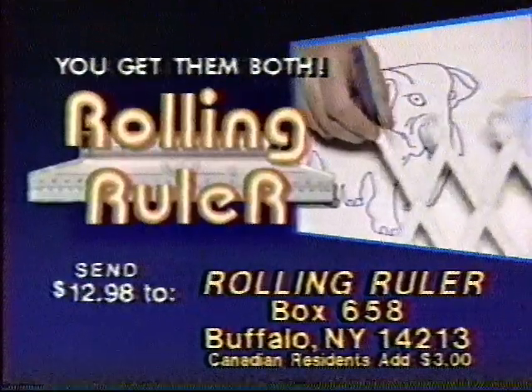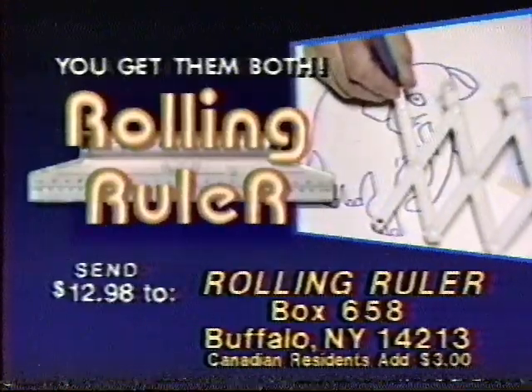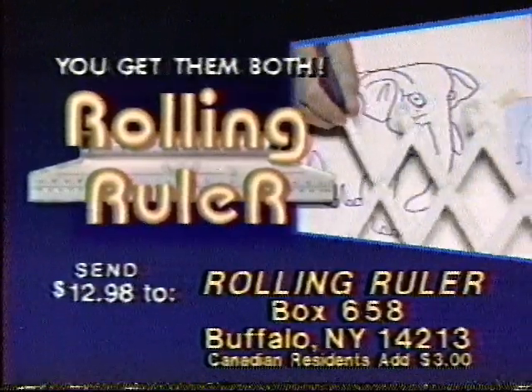Write this address down now. You get the rolling ruler and the amazing pantograph for only $12.98. Order now.